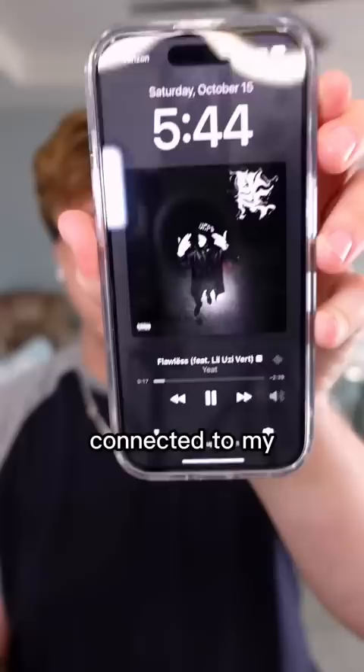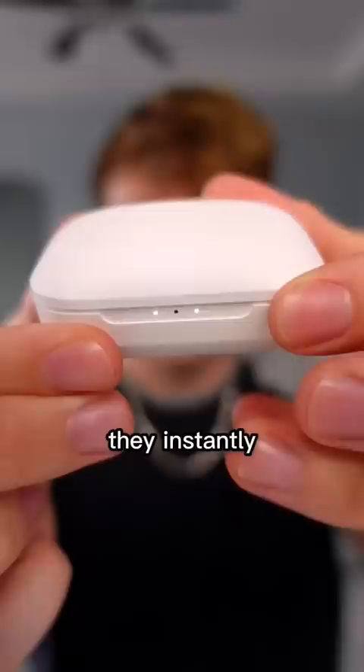Connected to my phone. Bass is about to hit, let's see. They are super clear, have a lot of bass — which even the AirPod Pros are lacking. They instantly connected to my phone when I opened them up. These are somehow only $39 for Black Friday, which I promise you is the best $39 you will ever spend.